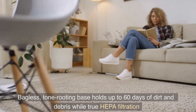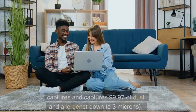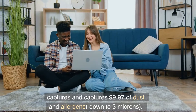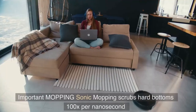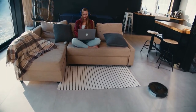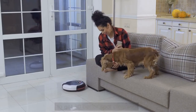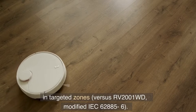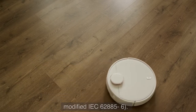Bagless, its base holds up to 60 days of dirt and debris, while true HEPA filtration captures 99.97% of dust and allergens down to 3 microns. Sonic mopping scrubs hard floors 100 times per minute, and for deeper cleaning, you can initiate ultra mop in the app to get 50% better spot cleaning in targeted zones, versus RV 2001WD modified IEC 62885-6.